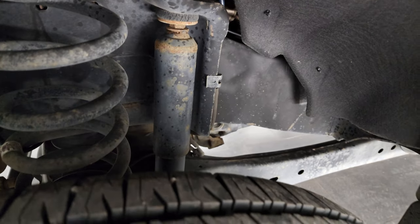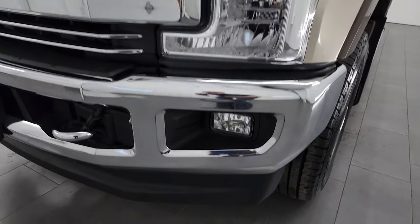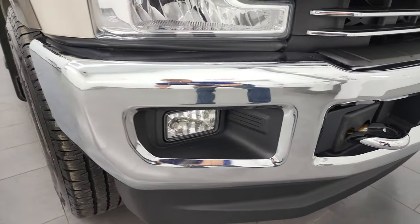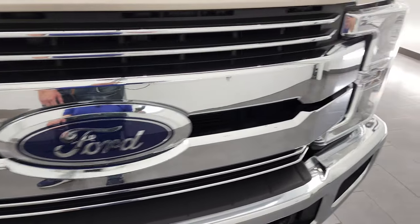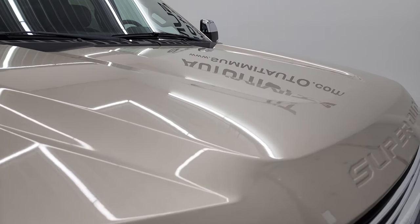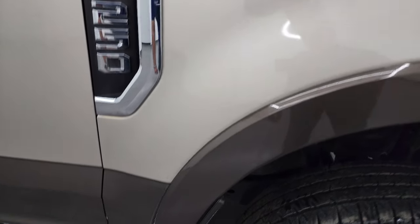Frame and underbody is in pretty nice shape. Front fender, once again, excellent condition. Headlight lenses are nice and clear, and it does come with the factory fog lights. Front bumper is in great shape. It does come with the chrome tow hooks. No dents or dings on there. Lower valance is in really nice shape as well. You get the chrome-trimmed grille, mirrors, and the exhaust pipe is all chromed out. Hood's in excellent condition — I didn't see any dents or dings. The passenger side front fender is in excellent shape as well.